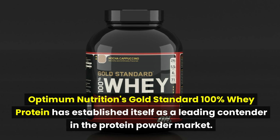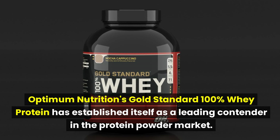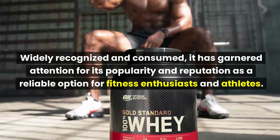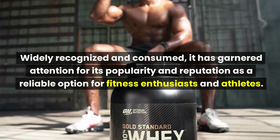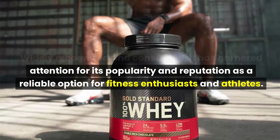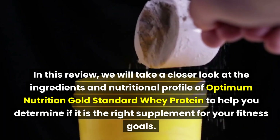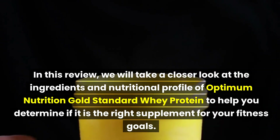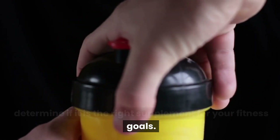Optimum Nutrition's Gold Standard 100% Whey Protein has established itself as a leading contender in the protein powder market. Widely recognized and consumed, it has garnered attention for its popularity and reputation as a reliable option for fitness enthusiasts and athletes. In this review, we will take a closer look at the ingredients and nutritional profile to help you determine if it is the right supplement for your fitness goals.